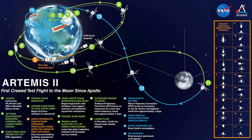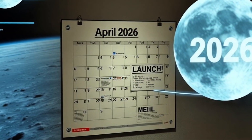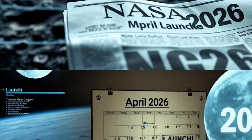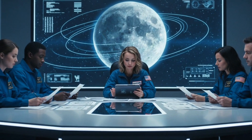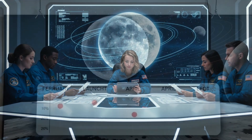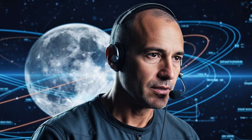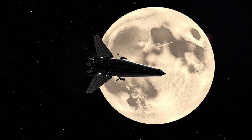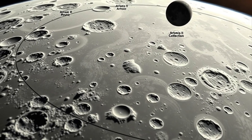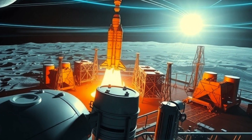Artemis II is not a landing. It is a full-up crew test of the rocket and Orion for deep space. Target launch window is no earlier than 2026. NASA's latest public line lists April 2026. Some reporting mentions a possible move as early as February, but NASA's site still says April. Safety drives the schedule. The mission length is about 10 days. The crew loops around the far side of the moon and falls home on a free return that uses gravity instead of extra fuel to guarantee the trip back.